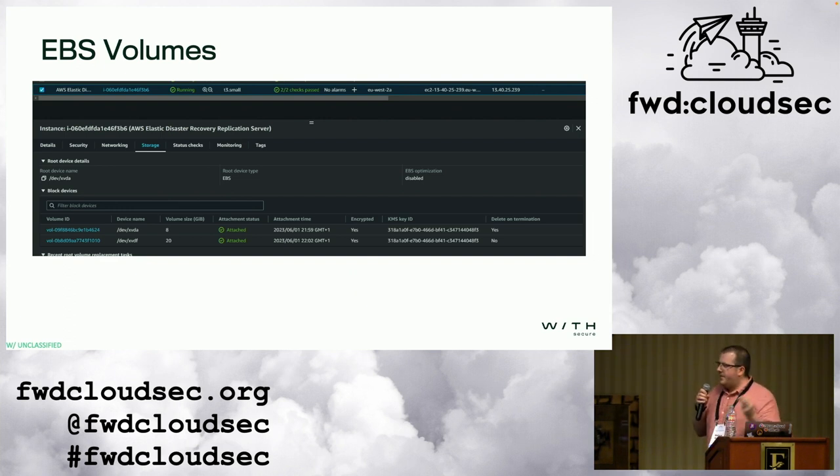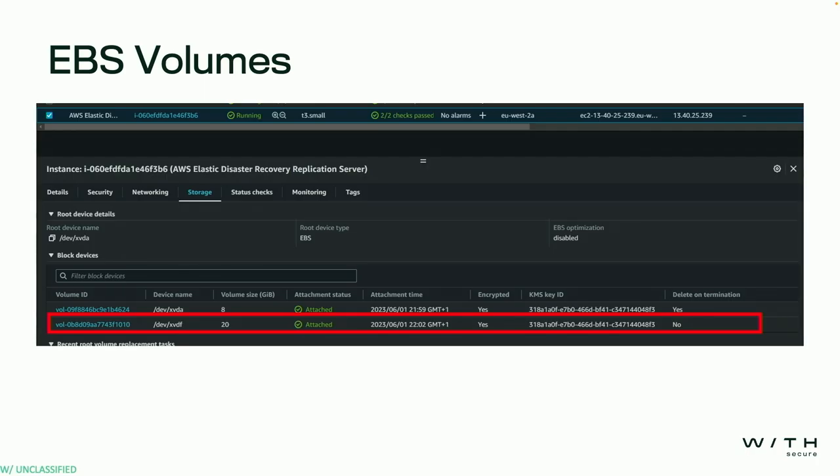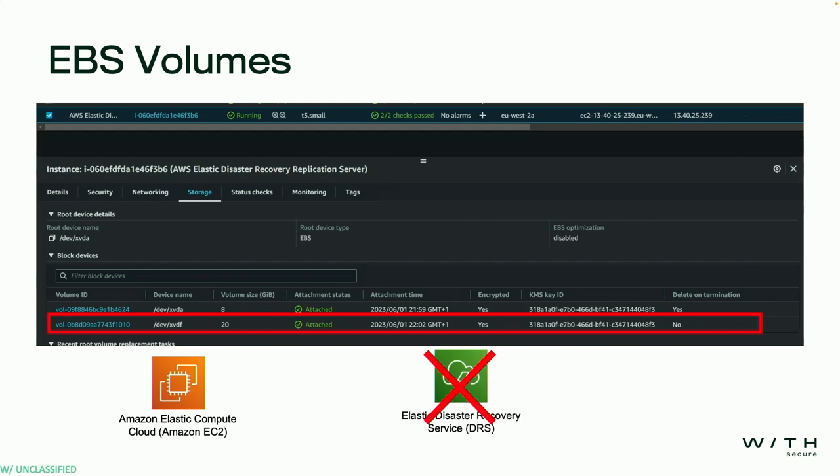This is a screenshot from the actual replication server. The 8 gigabyte volume attached here is the root OS drive, and we also have the 20 gigabyte data volume backed up from our original on-prem server. Where this starts to become an issue is the permissions being shared between the two services are now overlapping. If I want to block someone at the DRS level, I now also need to block them at the EC2 level. If I want to stop someone viewing data DRS has backed up, I need to block them at both DRS and EC2. The permissions are getting mixed up because this is being deployed into your AWS account, not a provider-controlled one.